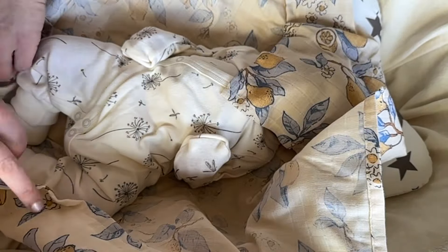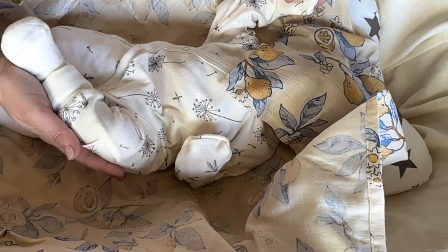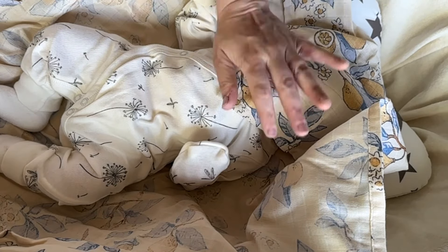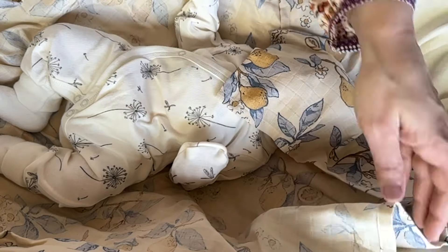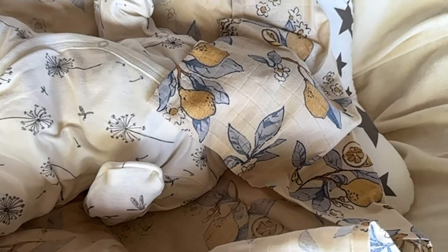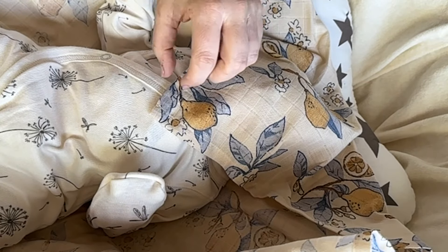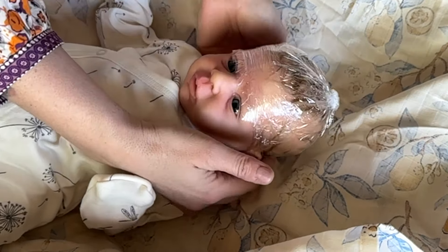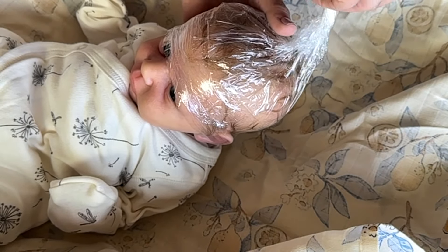Baby is in a little sleeper from the Snuggle Me Organic set. Oh my gosh, I cannot wait to see this baby — I'm going to open the face first. Her hair is wrapped. Let me zoom in on the face for you. I love you guys.